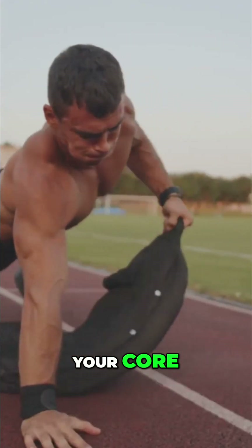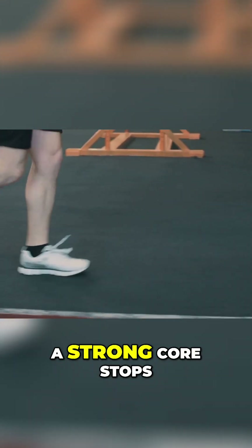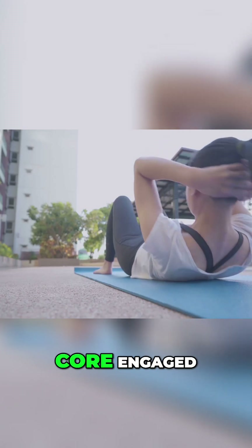Now your core — think of it as your power station. Engage those deep muscles, run tall, and keep your hips steady. A strong core stops that side-to-side wobble and keeps your energy moving forward. Do a quick mental check every few minutes: head up, shoulders relaxed, core engaged.